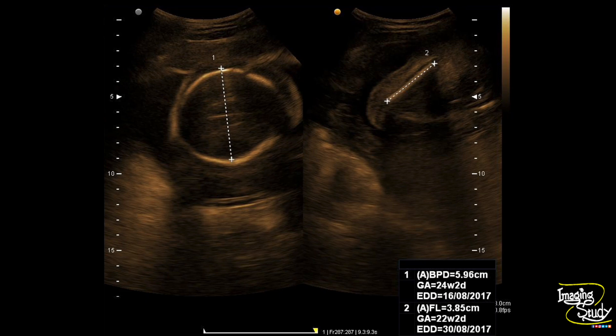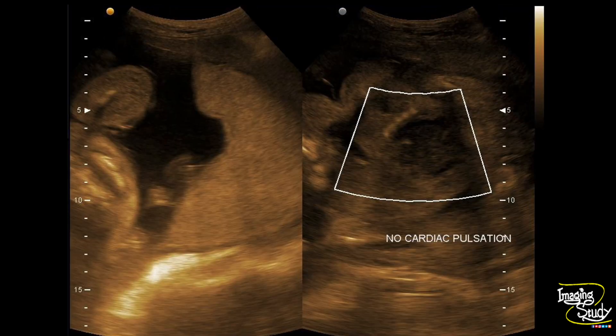We have measured the biparietal diameter and femoral length, which suggests around 24 plus weeks of gestation. Here is the color Doppler and you can see no fetal cardiac pulsation.